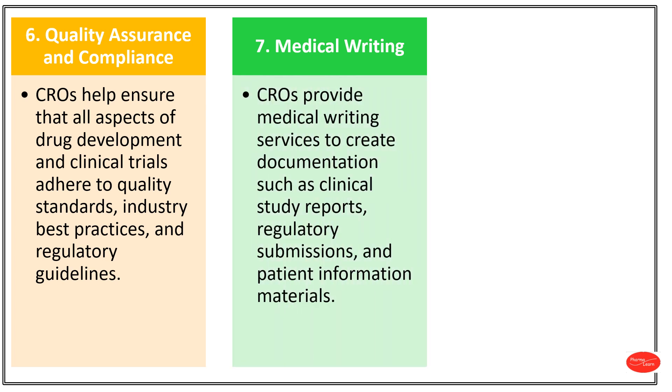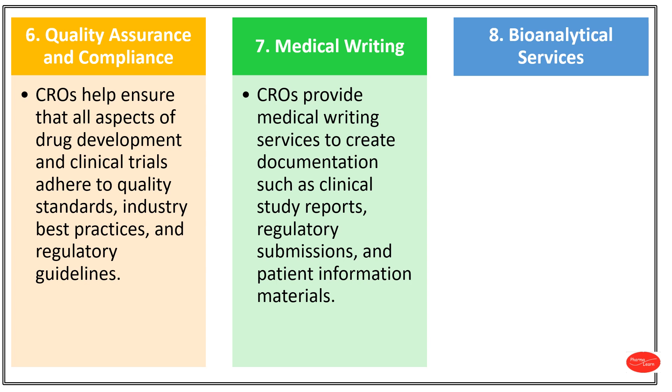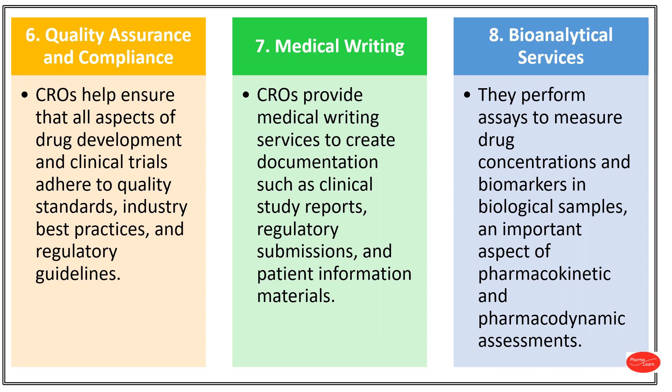Number 7: Medical Writing. CROs provide medical writing services to create documentation such as clinical study reports, regulatory submissions and patient information materials. Number 8: Bioanalytical Services. Bioanalytical services involve scientific techniques to analyse and characterise biological molecules in samples. CROs perform assays to measure drug concentrations and biomarkers in biological samples.